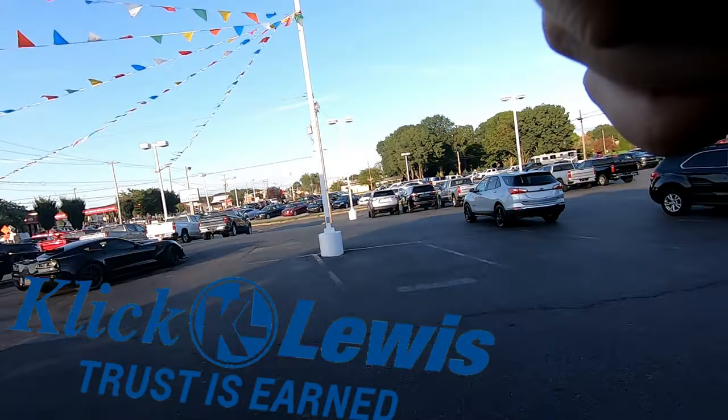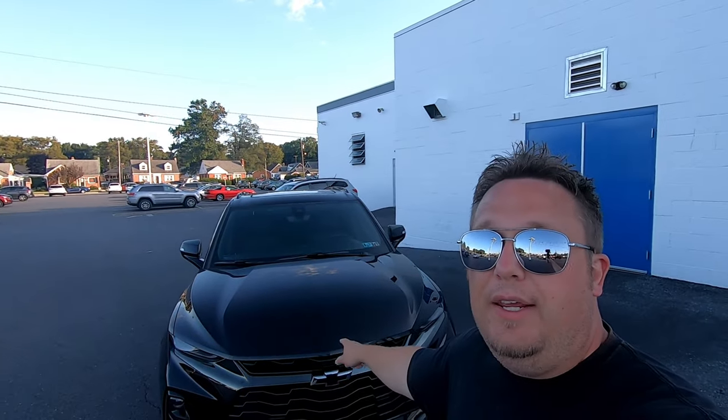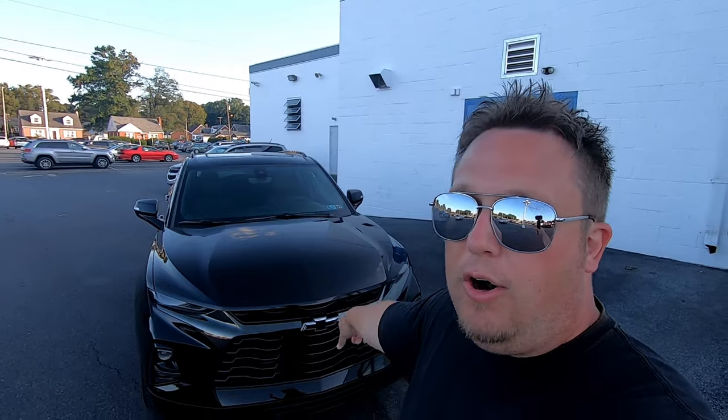Hey guys, welcome back to Horsepower Obsessed. We're here today again at Click Lewis and we are here to review the 2019 Chevy Blazer RS edition with pretty much every option checked.